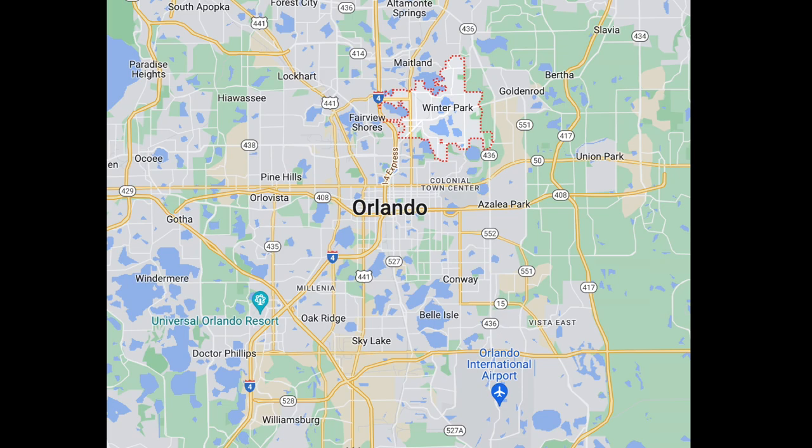Hey y'all, this is Dr. Kasten. I'm doing my first YouTube video about my college visits.